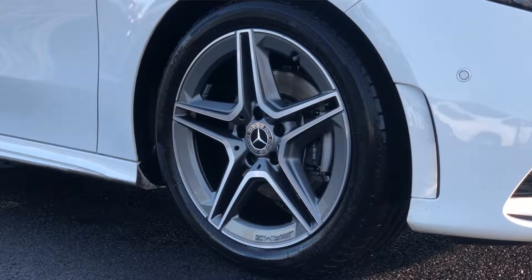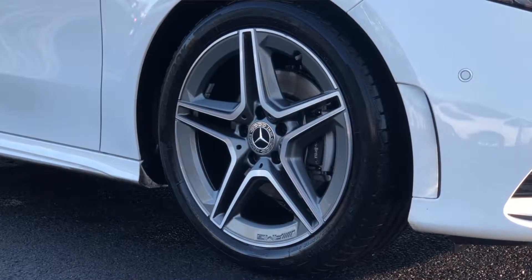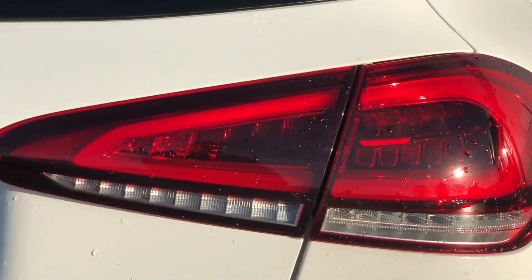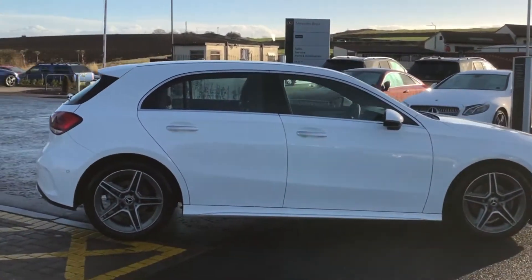Starting off on the outside, we've got the 18-inch AMG-branded alloys which are brand new. We've got the full LED high-performance headlights as well and the LED taillights. As you look around the car you can see it's got amazing lines around it, which shows an aggressive styling.